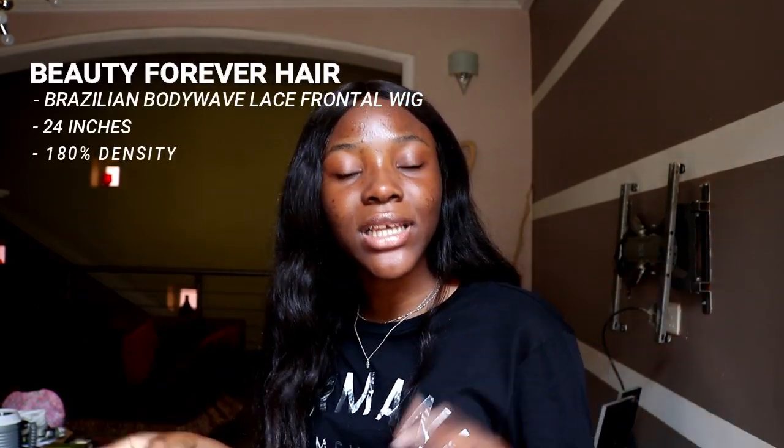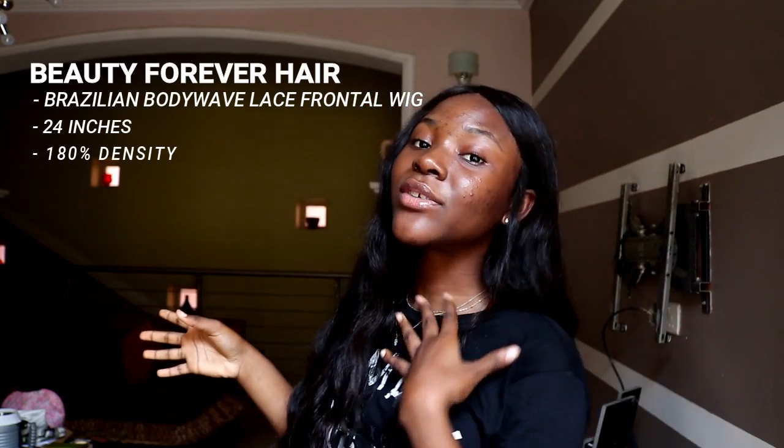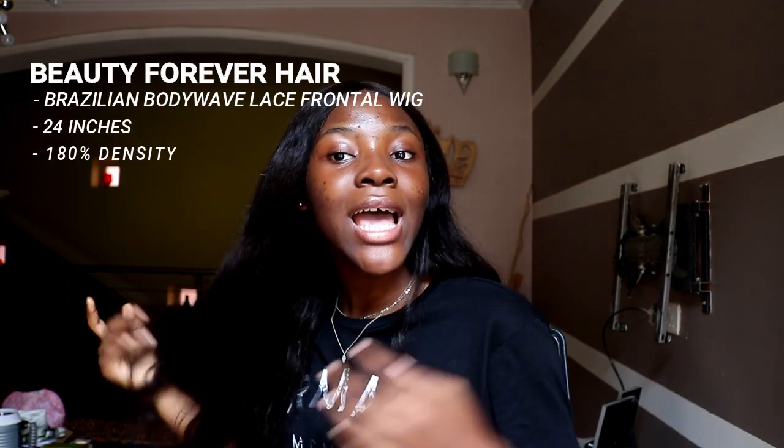Hi guys! Welcome back to my channel. It's your girl Stephanie. And today, I am going to be styling this gorgeous wig from Beauty Forever Hair. It's their Brazilian Body Wave Lace Frontal Wig. It's 24 inches with 180 density.